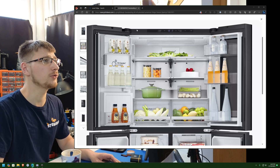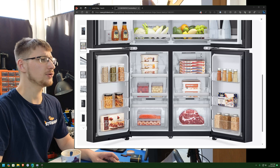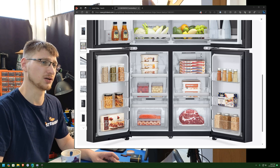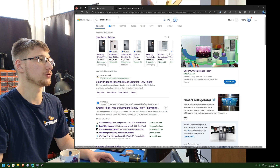Who the hell organizes their fridge like this? Who has three tubs of ice cream in the freezer? Why do they have pasta in the freezer? Why do they have nuts in the freezer? Why do they have spices in the freezer? Why are there oats in the freezer? What — who owns this fridge?